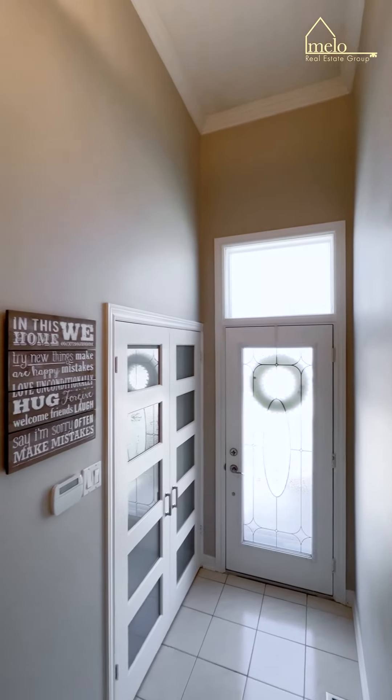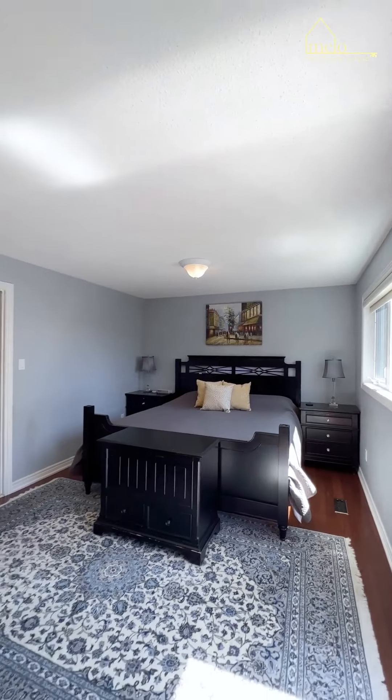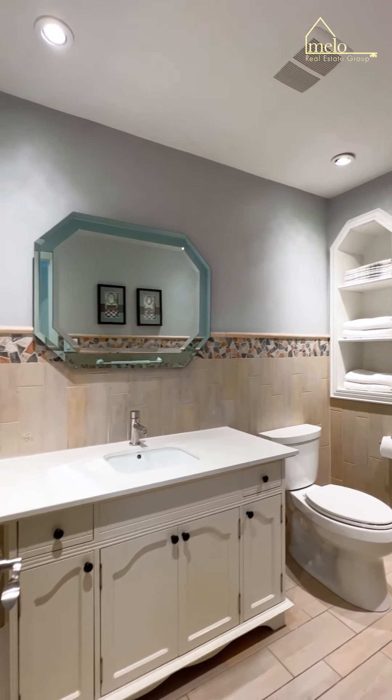Nestled in one of the most desirable neighborhoods in Vaughan, this five-level backsplit, four-bedroom plus one, four-bath is bright and full of character.